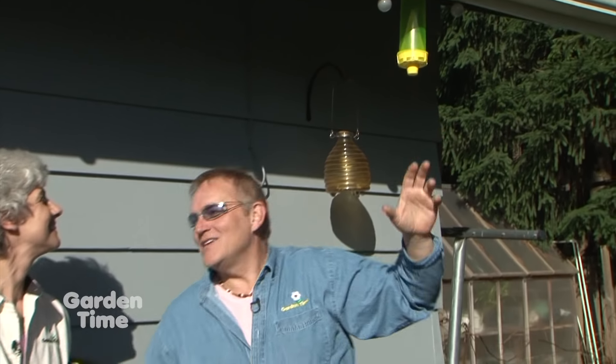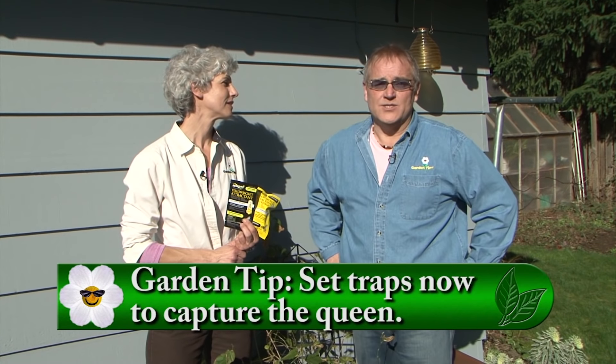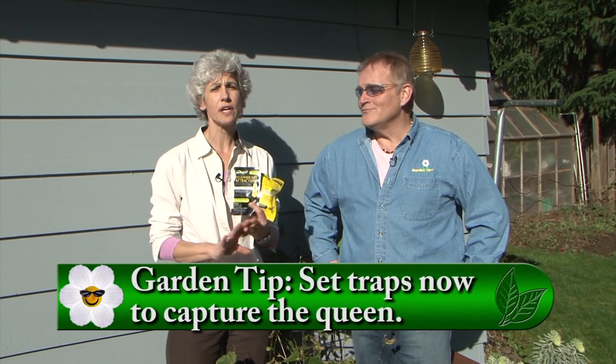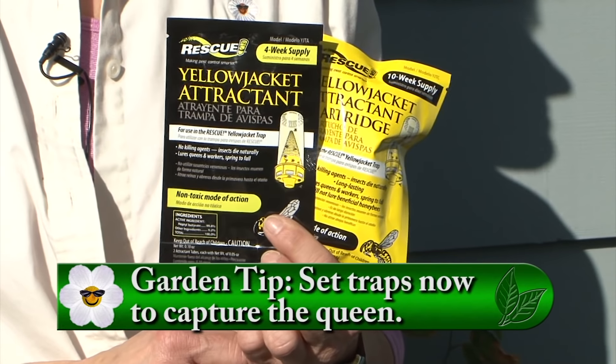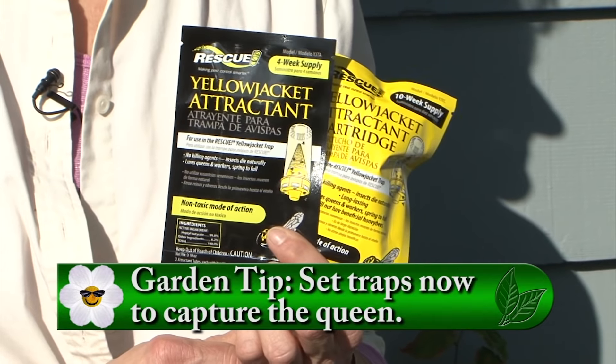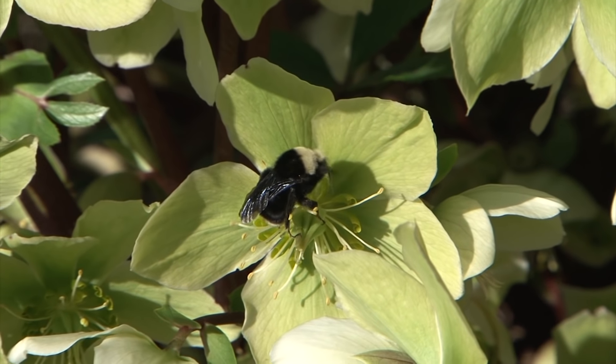Now is the perfect time to put out wasp traps because the queens are just now emerging to look for new places to nest. Clean all the traps you've had out all year and put in new pheromones. This will attract only the stinging insects that bother us all summer - like yellow jackets and wasps - and won't hurt beneficial insects like honey bees. To make it even more effective, hang several of them around your garden. Putting out your wasp traps is our tip of the week.